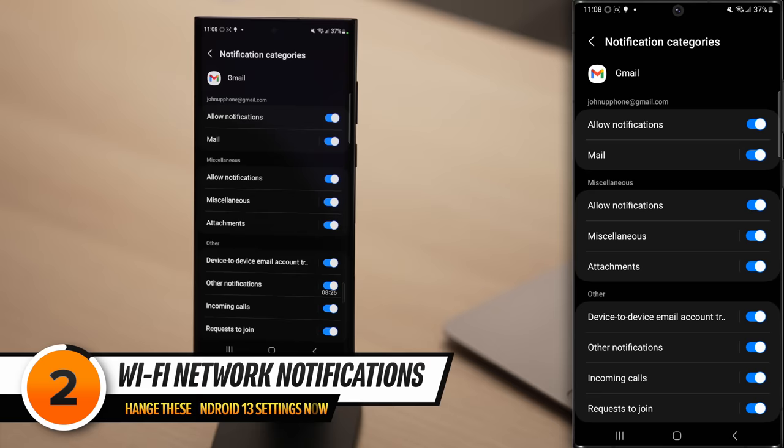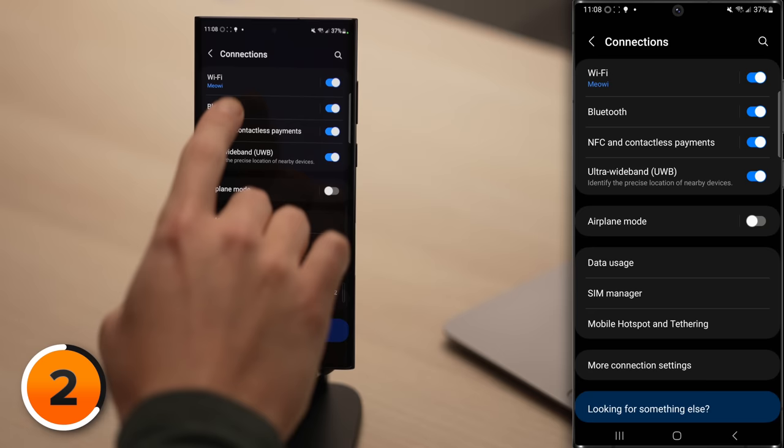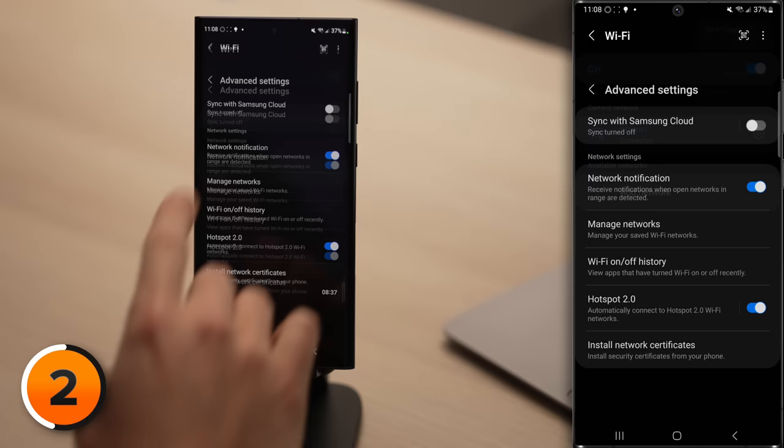Do you want your Android constantly notifying you when Wi-Fi networks are available? No. Tap back to the main page of the Settings app, then tap Connections, tap Wi-Fi, tap the three dots in the upper right-hand corner to get to the Advanced Settings, and then turn off the switch next to Network Notification. This is a lifesaver when you're out in public and there are tons of Wi-Fi networks around.